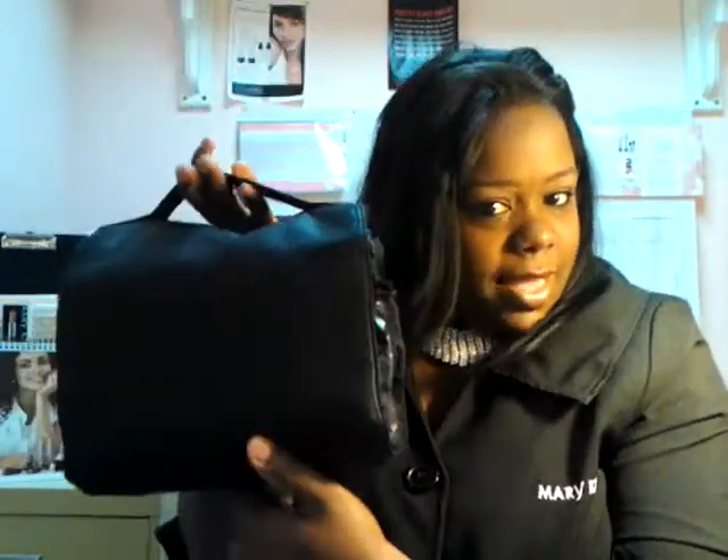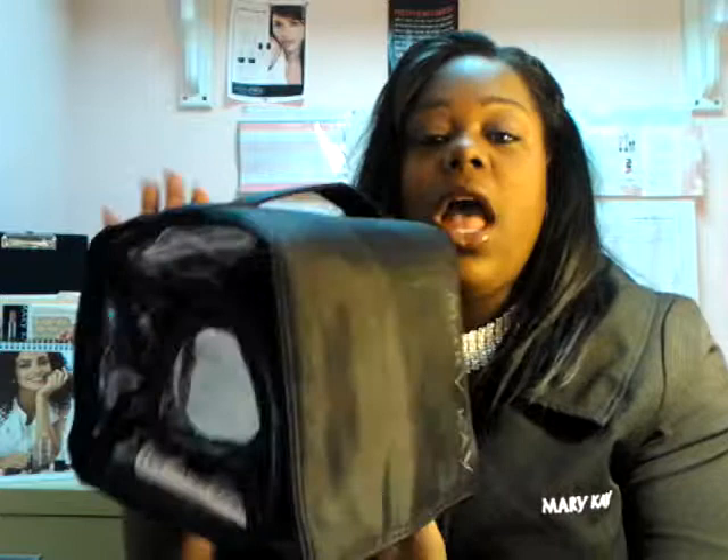What I mean by that, my dear, is we're going to give people that are very special to us the gift of beauty by giving them a Mary Kay Travel Roll-Up bag. Look at that — look at how awesome this bag is! It is amazing.